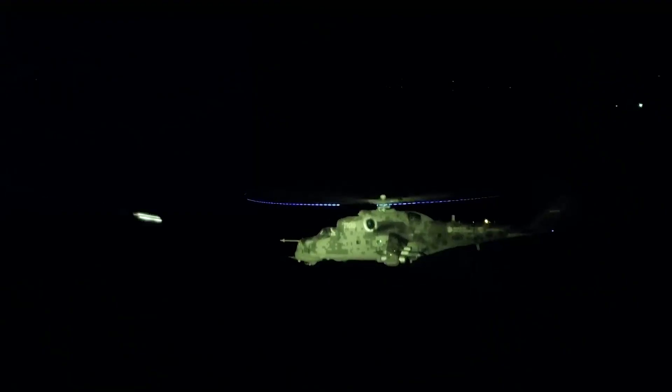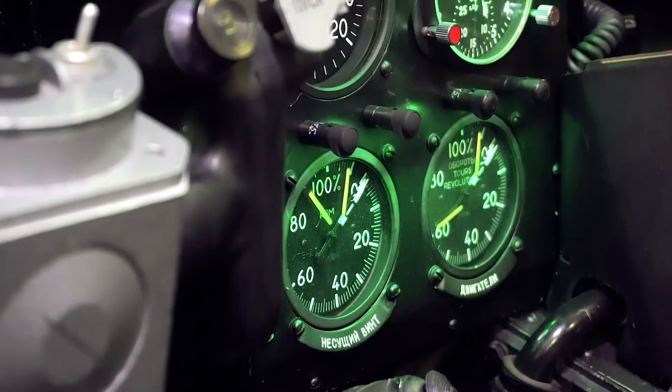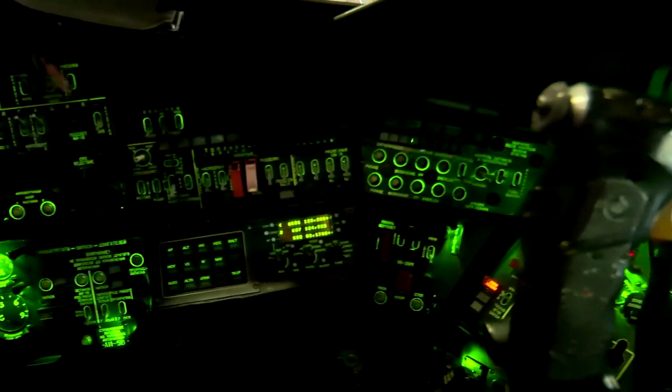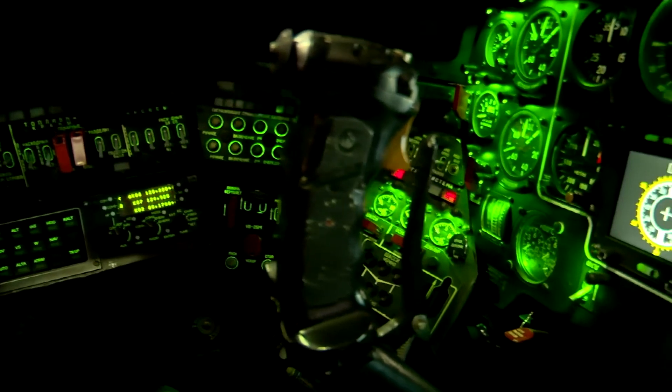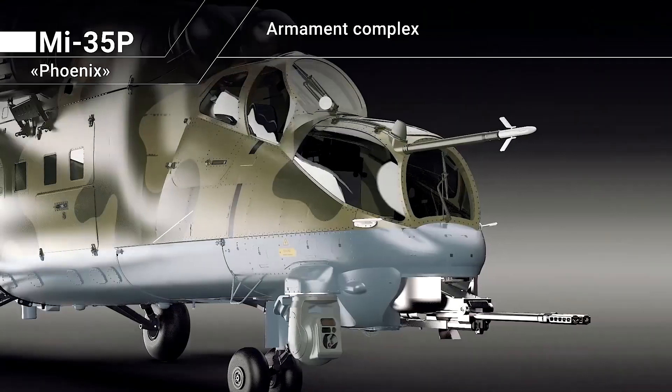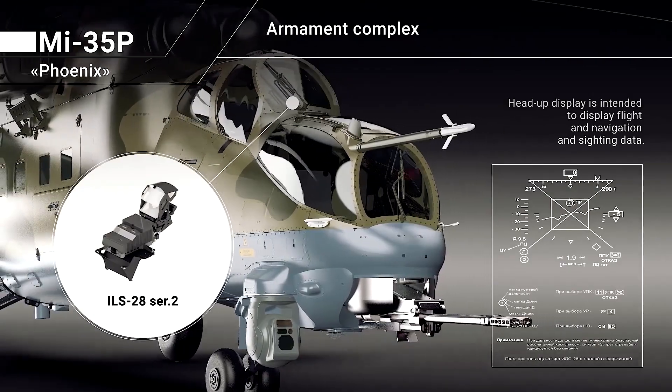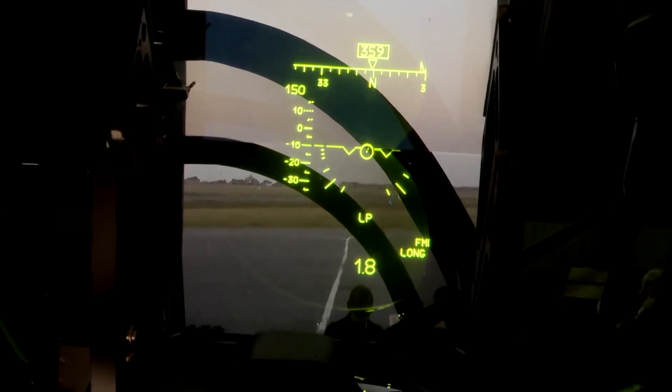The helicopter cabin and external lights are adapted for use with night vision goggles of the 3rd generation. To improve ergonomics, main piloting, navigational, power plant, and lighting indicators were rearranged on the cockpit panel in the pilot's cabin. To provide pilot targeting, an ILS-28 Series 2 Head-Up Display is installed on the helicopter.